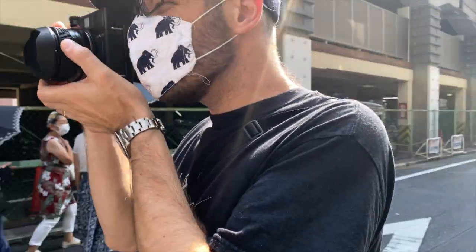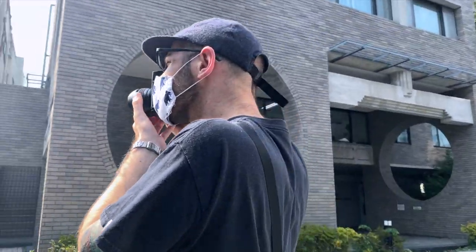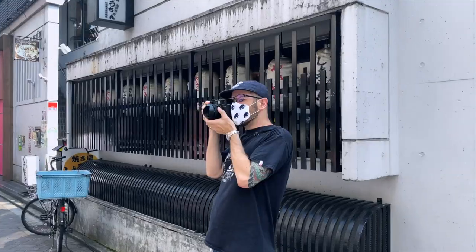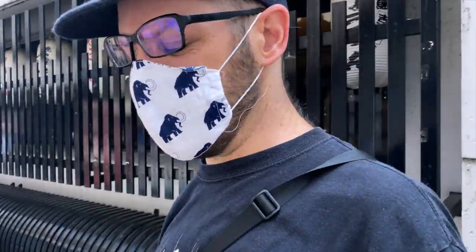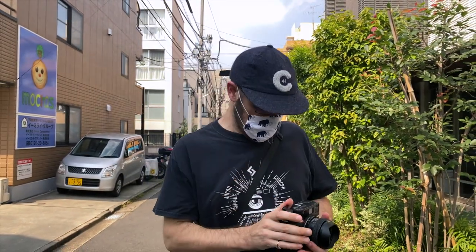This camera has everything that anyone could want from a medium format rangefinder, including multiple exposures, AE lock, aperture priority, and exposure compensation. It really is a remarkable piece of engineering.